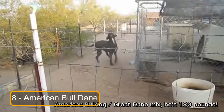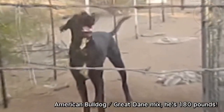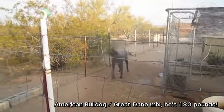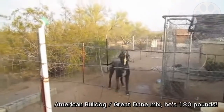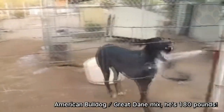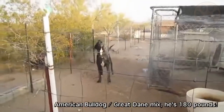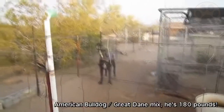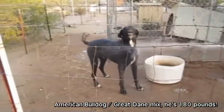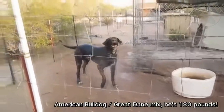At number 8 we have the American Bull Dane. This energetic mixed breed is a wonderful combination of the American Bulldog and the Great Dane. It enjoys going on adventures such as camping, fishing, boating, running, hiking and even picnicking. These dogs can grow to be 190 pounds, so a strong hand from a human pack leader is definitely needed. The American Bull Dane inherits the Great Dane's broad size while also inheriting the American Bulldog's flat face.